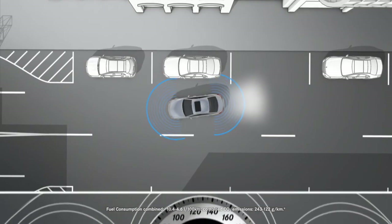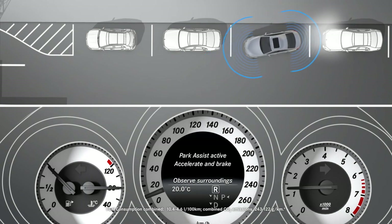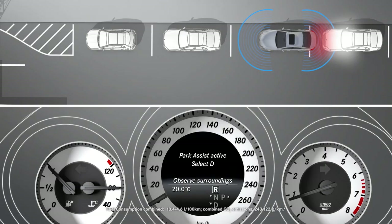It may be necessary to change transmission positions several times while parking. Follow the instructions in the multi-function display.